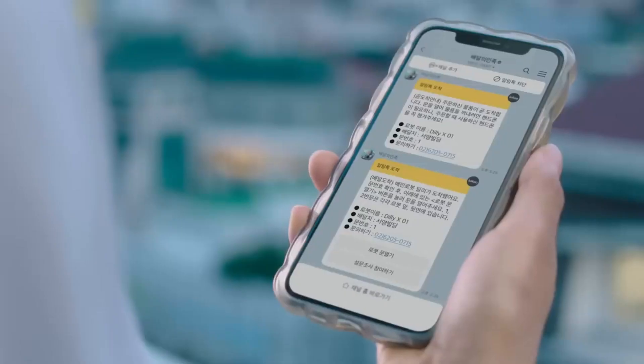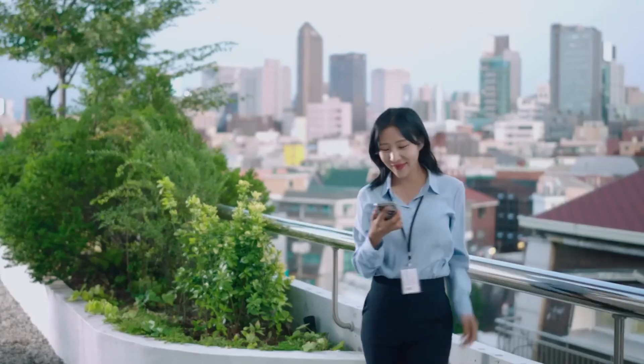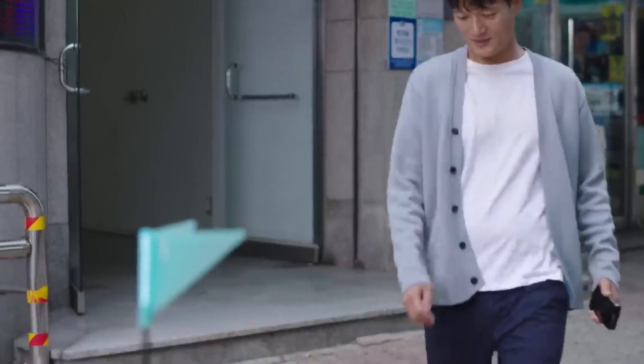The price per delivery could range from $1.70 to $3.40, depending on the restaurant and the distance. You can relax knowing that Dilly is more than pleased to serve you without charging you a dime for its services.